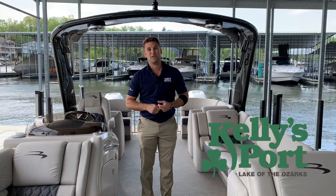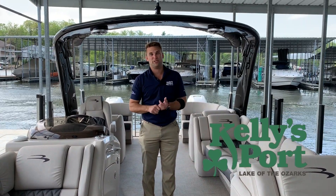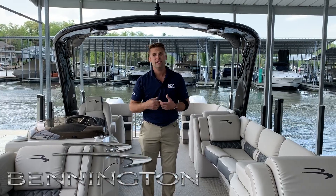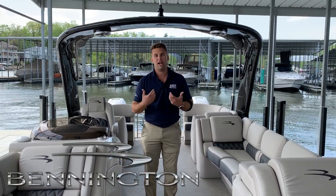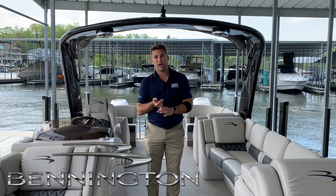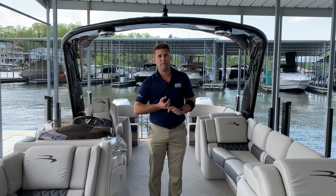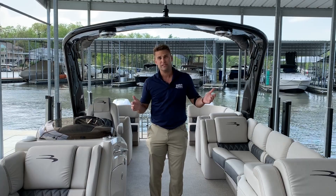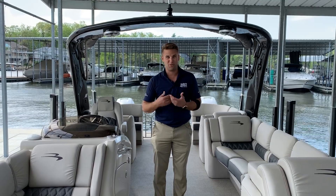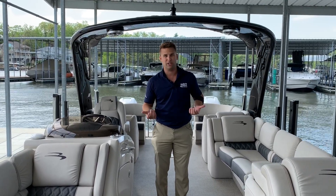Hi guys, this is Kyle Kelly from Kelly's Port taking you through a brand new boat that we just got in. It's a brand new model for us. It's a 2019 Bennington 30 foot QSR X2. As far as seating capacity and ride quality, you're not going to find a better boat. This boat is 10 foot wide, 30 foot overall, with twin Mercury 350 Verados, and most importantly, that wonderful joystick docking that we all love.